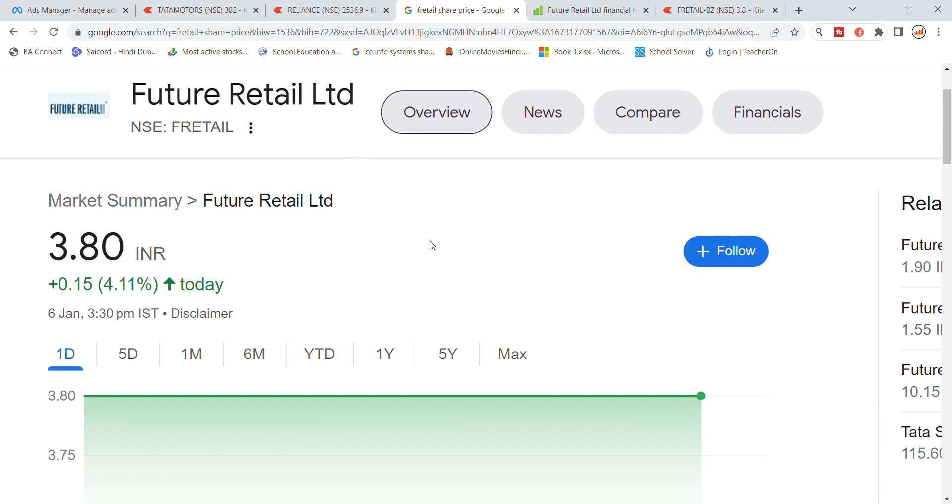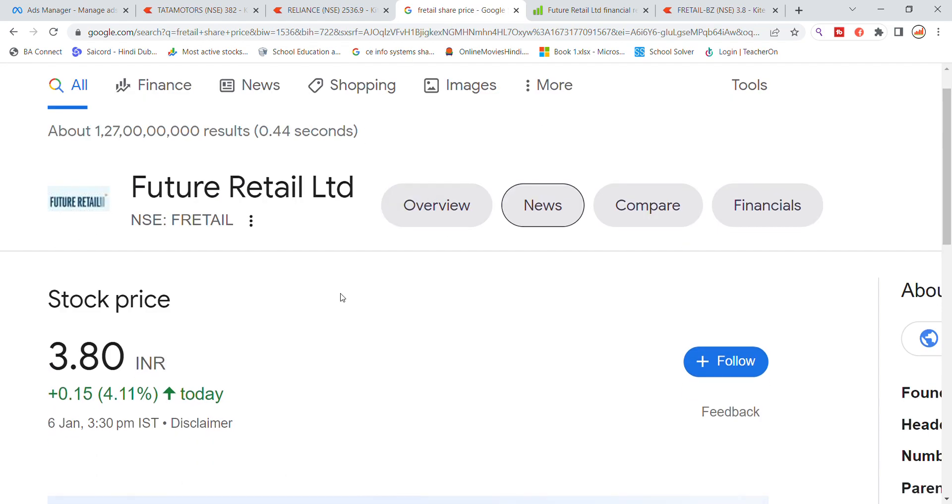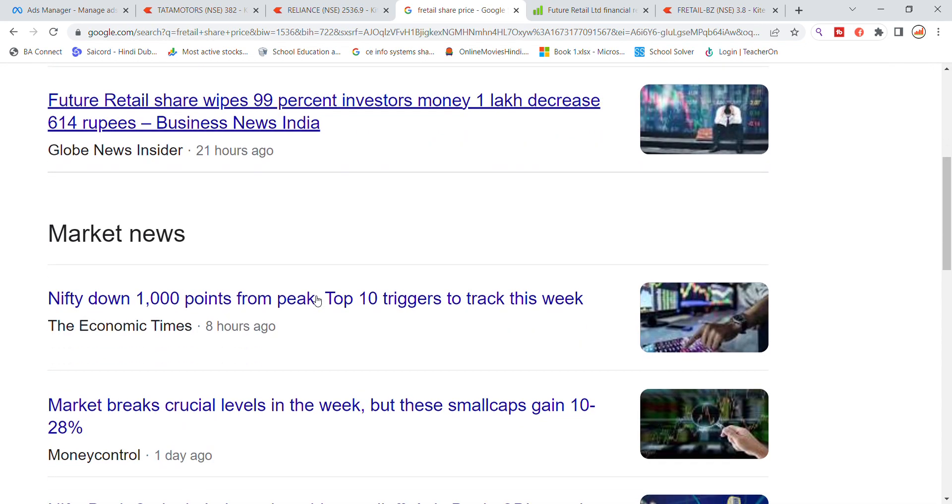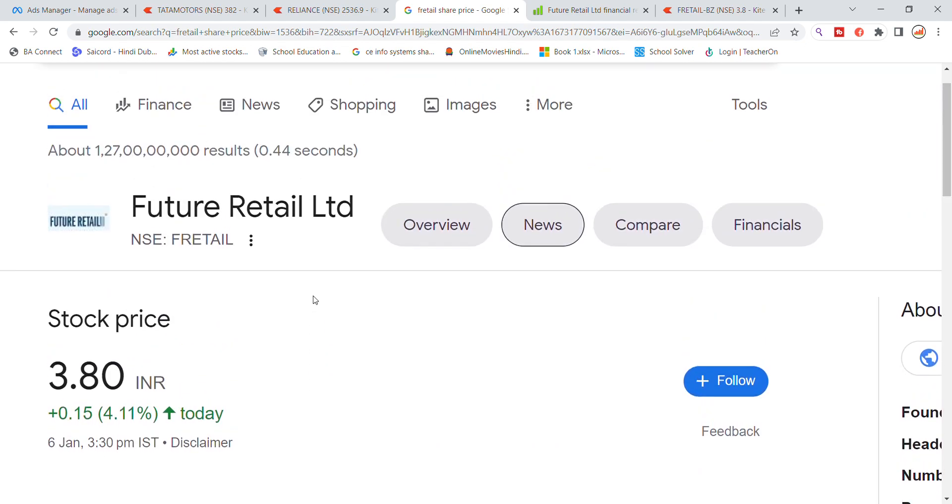The Future Retail market will allow you to look at the news. We will check the Future Retail market, which is 99.0% invested in money, with 1 lakh decrease to 614. There is no specific update regarding Future Retail stock.